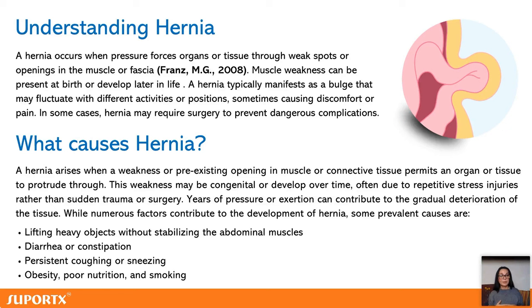What causes a hernia? A hernia happens because there is a weakness somewhere on our abdominal wall — it can be because of an injury, because of an operation, or it's just a weakness from birth.